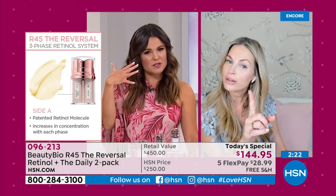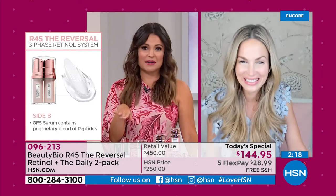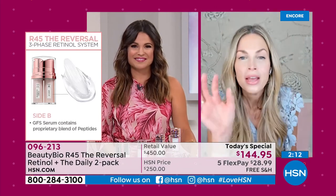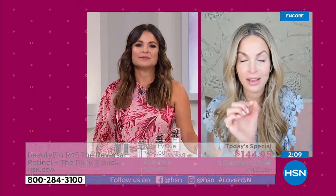If you want to use a moisturizer after, you can — you're not interrupting the whole system. But here's the only commitment I want from you: I want this to be the closest thing to your naked skin at night. If you have another cream and you put this on top, it could block the results. So wash your face, do a pump of A, pump of B, put it on the skin. If you absolutely can't go to sleep without a cream, put it on top of your R45. I want this to be the closest thing to bare skin so those ingredients really sink in.